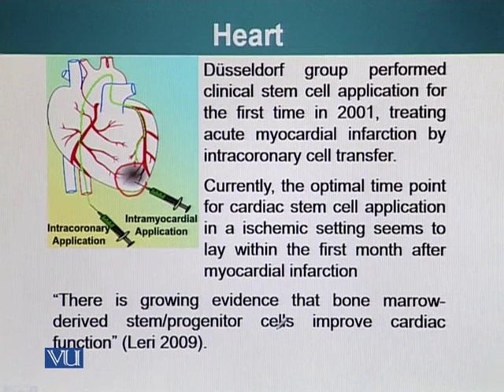The intention was that these stem cells would repair the damaged tissue. Many different groups all over the world have used two main routes to deliver stem cells: intracoronary application, which uses a catheter similar to angioplasty where stem cells are delivered while the catheter balloon opens the artery, and direct injection into the myocardium using a syringe at the site of injury.